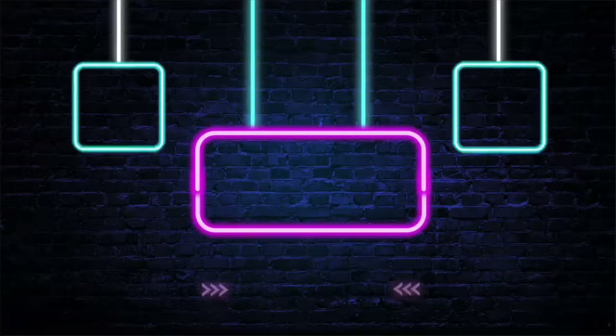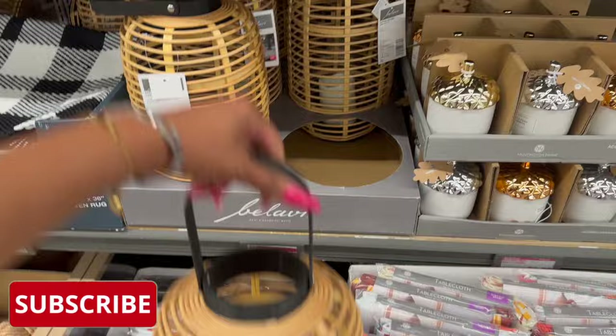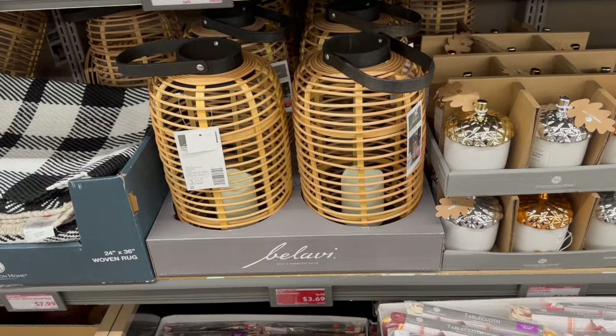This is a great deal guys — look how cute these are. These are the rattan lanterns, on price drop to three dollars and 69 cents. The original price on this was $14.99. That's a great deal. They have quite a bit at this location — $3.69, great deal on that.